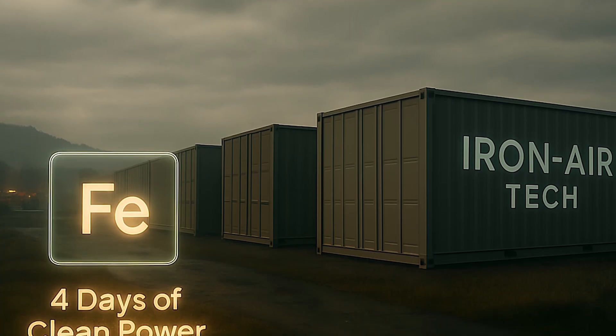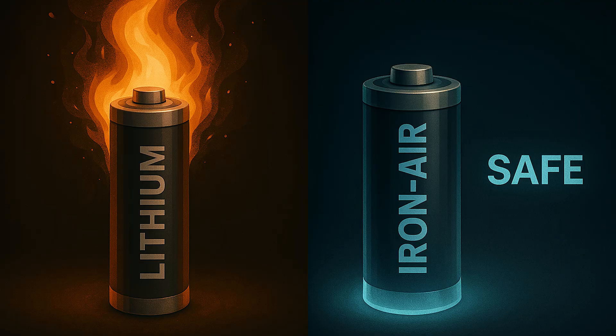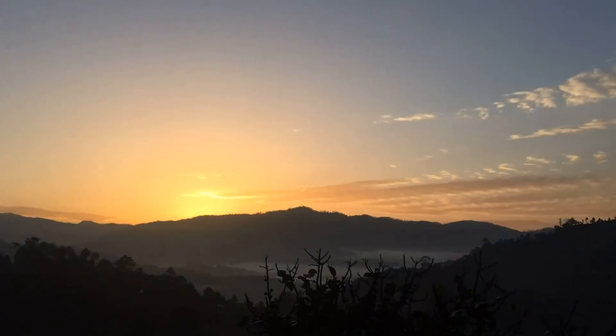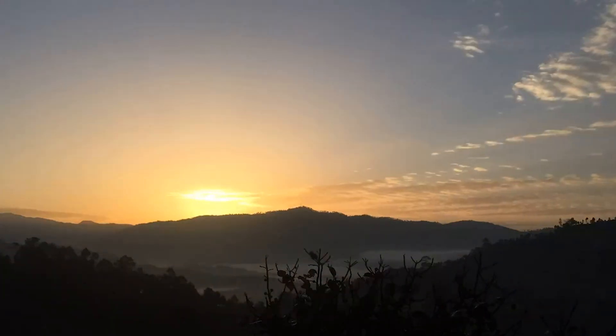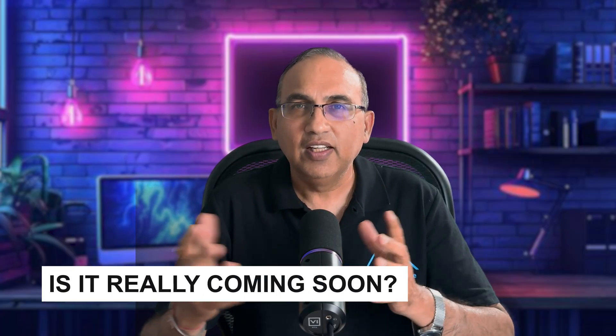Imagine a battery that lasts four straight days, uses one of the most abundant materials on earth — iron — and costs 80% less than lithium-ion. It doesn't catch fire, it's non-toxic, and it works when the sun doesn't shine and the wind doesn't blow. That's the promise of iron-air battery technology. But how does it work, and is it really coming soon?